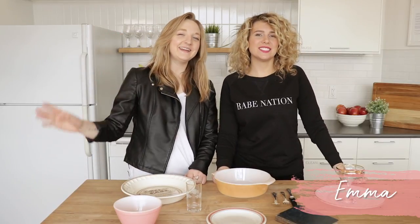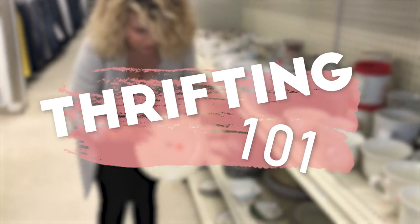Hi Coral friends, Emma here. And Dani. Today we have an exciting episode for you. We're going to teach you the ins and outs of thrift shopping, as I am the self-proclaimed thrift queen.